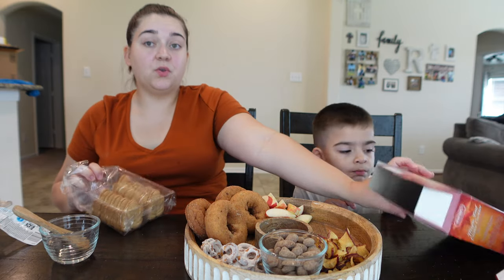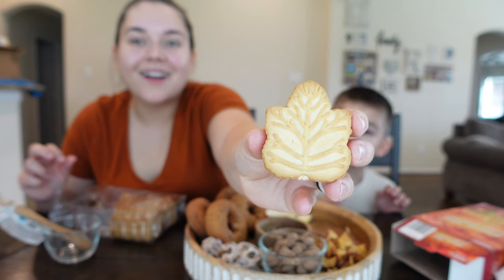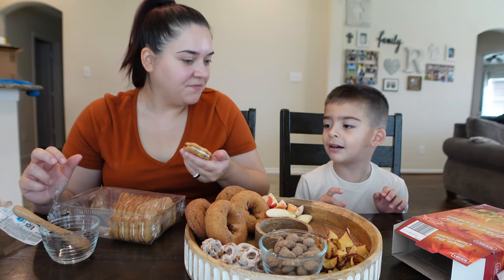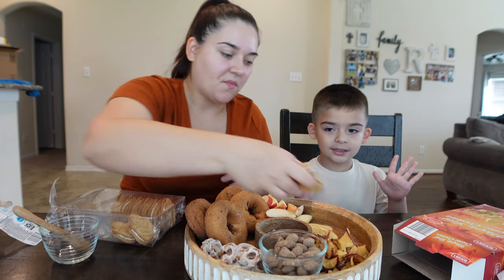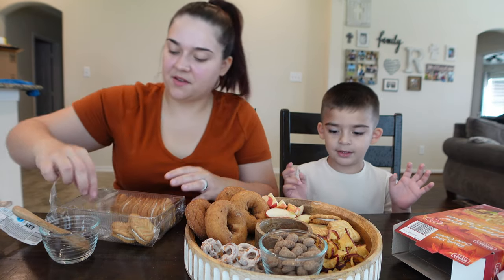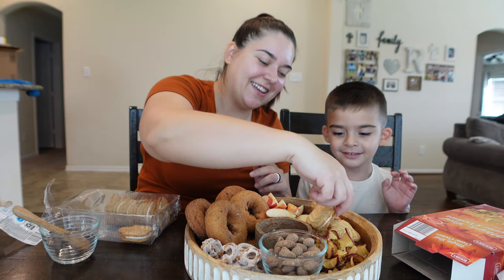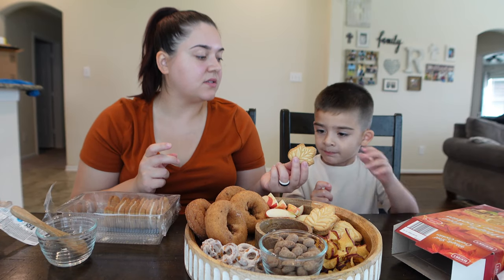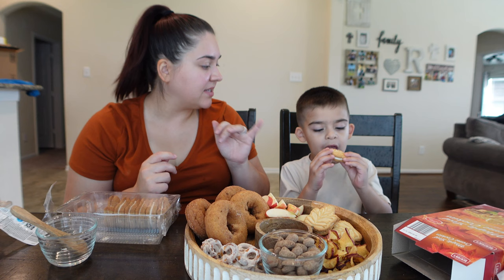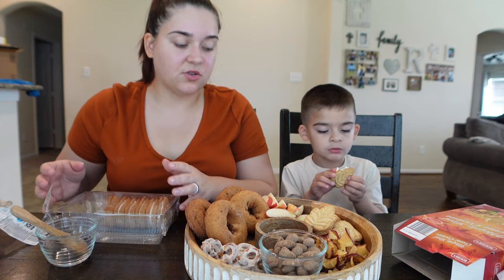These maple leaf cream cookies are okay — they're really cute looking but the taste isn't like amazing. Look how cute they are! I'll let you have one of these. They're actually big cookies, they're not little. I'm just gonna put four on the platter.